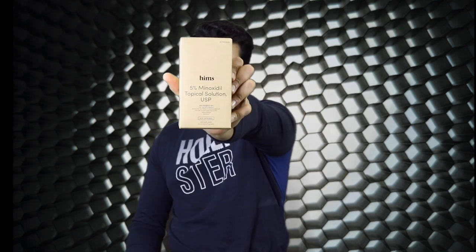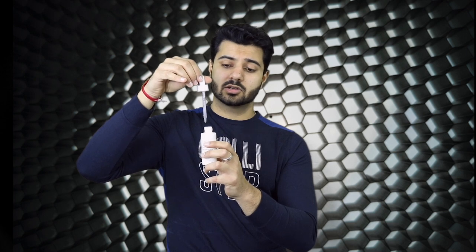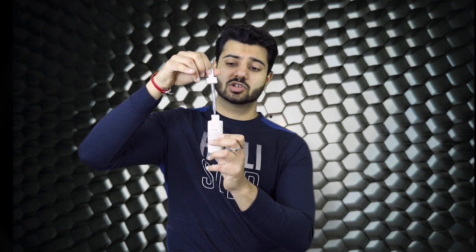Now let's move into product number three, which is the 5% minoxidil topical solution. This bottle comes with a one-milliliter line, which is the exact amount you should extract. You drip it in and it automatically draws in the solution, then you apply it to the vertex of your hair. What I like to do is apply it before I go to bed, and when I wake up in the morning, I shower and it washes off. It sinks right into your skin and dries off, so you won't feel icky — that's definitely a positive.